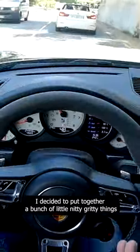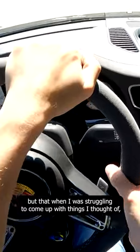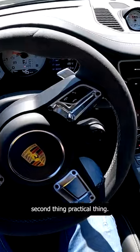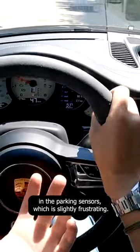For my fifth point on five things I hate about this car, I decided to put together a bunch of little nitty-gritty things that aren't very important but came to mind. First is the lack of buttons down here. Second is a practical thing — I don't know if it's only my car, but there seems to be a delay in the parking sensors, which is slightly frustrating.